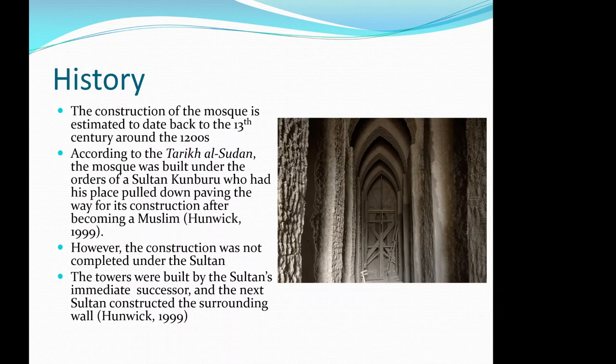According to the Tariq al-Sudan, the mosque was built under the orders of Sultan Kunburu, who had his palace pulled down, paving the way for its construction after becoming a Muslim. However, the construction was not completed under the sultan — the towers were actually built by the sultan's immediate successor, and the next sultan constructed the surrounding wall.